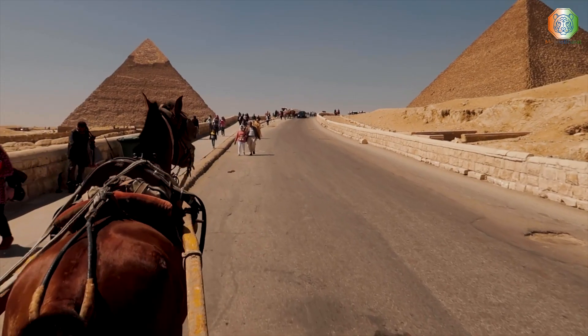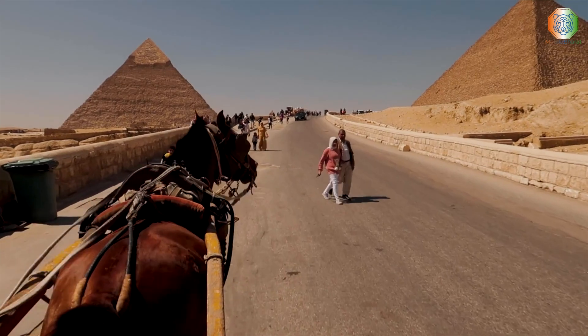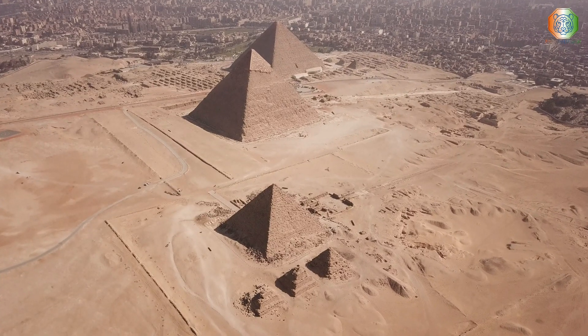The structure is part of a group of three pyramids — Khufu, Khafer, and Menkor — with each one serving as a royal tomb named after three pharaohs.